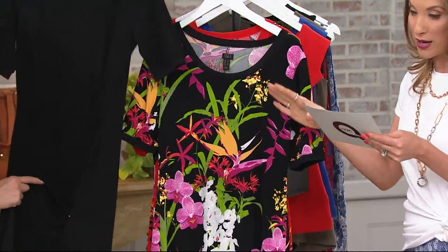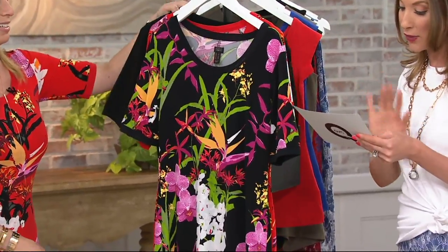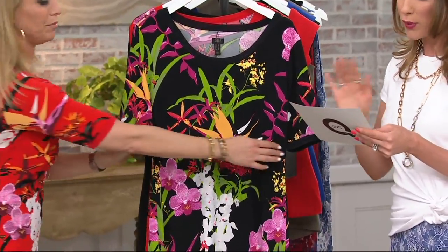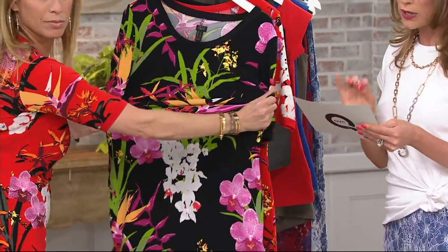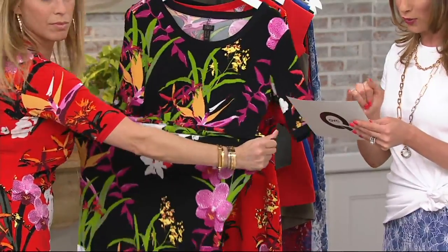...which is fabulous. And then we have your solid black choice. Lengths in regular start from 53 to 56 and three quarters inches. We also have petites, which are four inches shorter, at 49 and a half to 52 and three quarters.